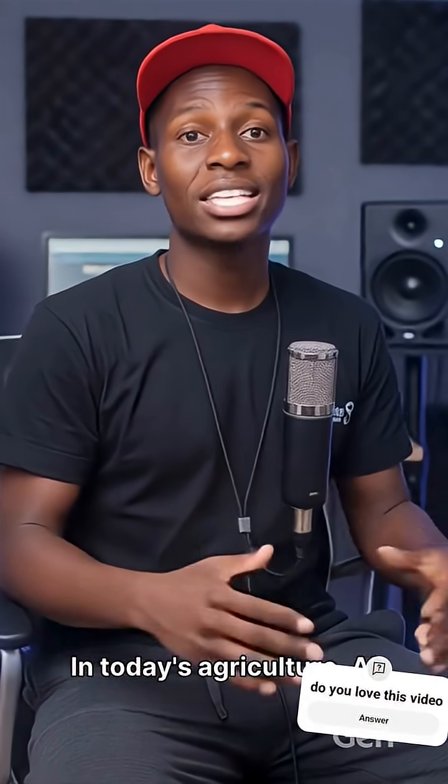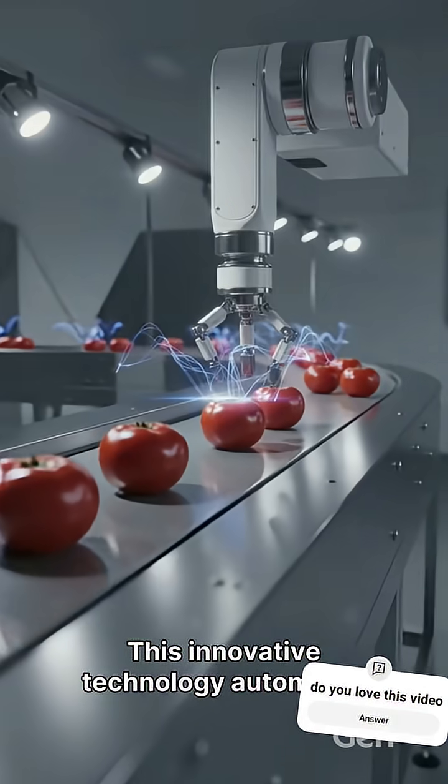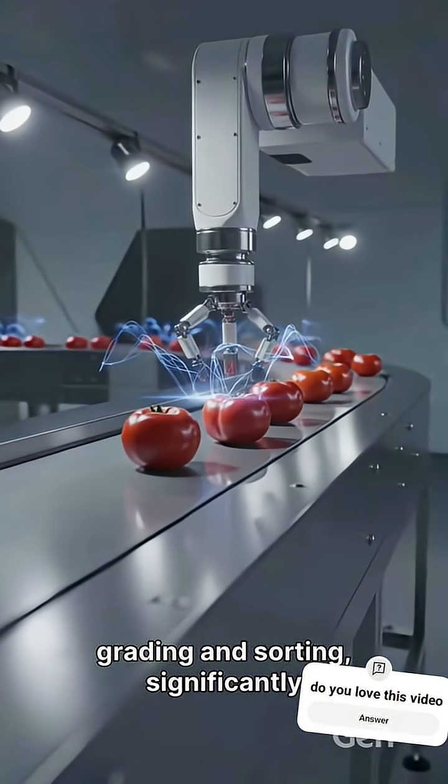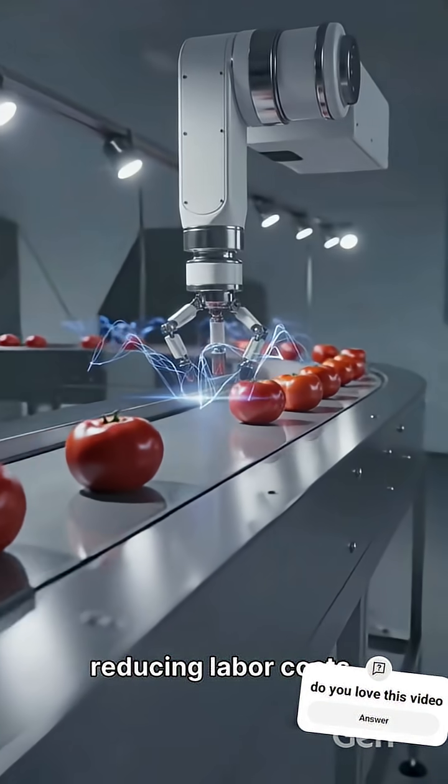In today's agriculture, AI is revolutionizing how we sort tomatoes, bringing unprecedented efficiency to farming. This innovative technology automates grading and sorting, significantly enhancing product quality and reducing labor costs.